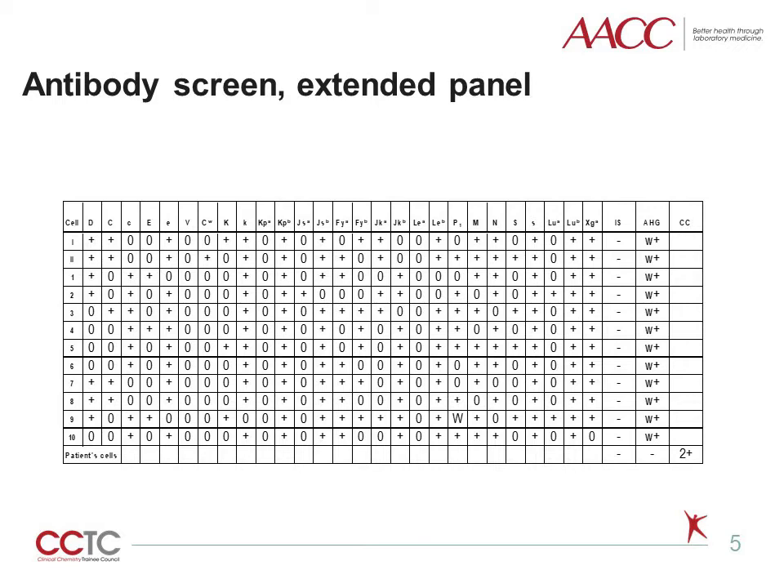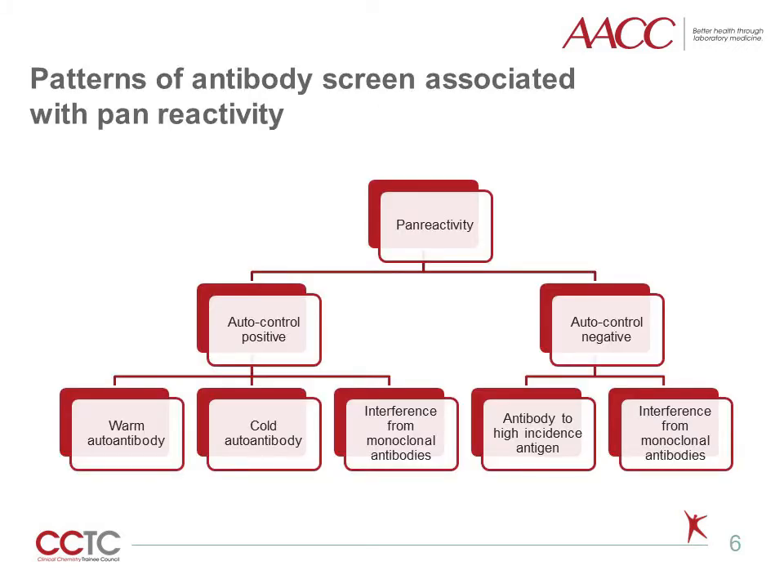This pattern is considered panreactive. Panreactivity in antibody screen has the following differential diagnosis: if autocontrol is positive alongside all other tested cells, we are dealing with either cold or warm autoantibodies. If autocontrol is negative, this pattern is usually found in a situation of antibody toward a high-incidence antigen. Additionally, interference from monoclonal antibodies like Daratumumab can present with a panreactivity pattern, either with or without positive autocontrol.